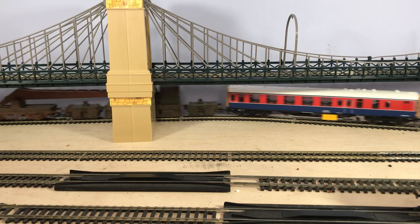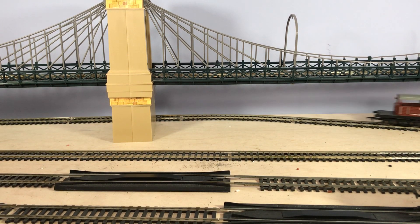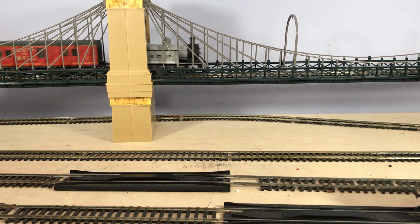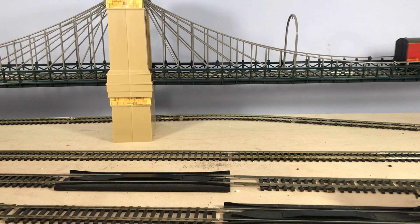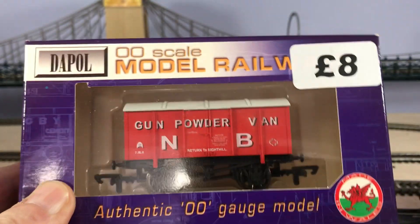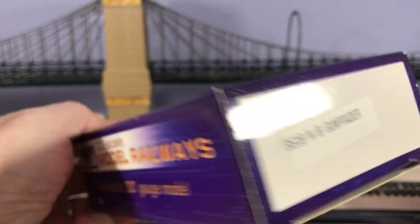While we were there, this particular trader was telling us he'd just spent over £20,000 on Dapol — straight Dapol remainder stock, stuff they couldn't sell — part of which consisted of 4,000 wagons. Let's have a look through some of them and see what we've got. These are all brand new, unopened remainder stock, which he got direct from Dapol.